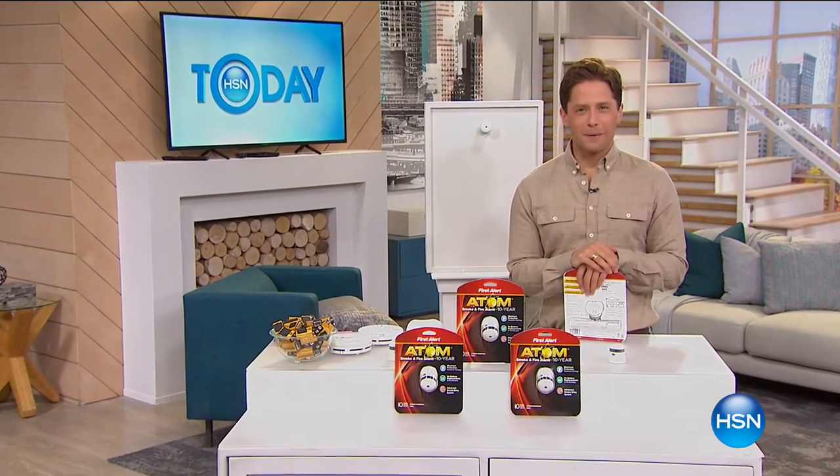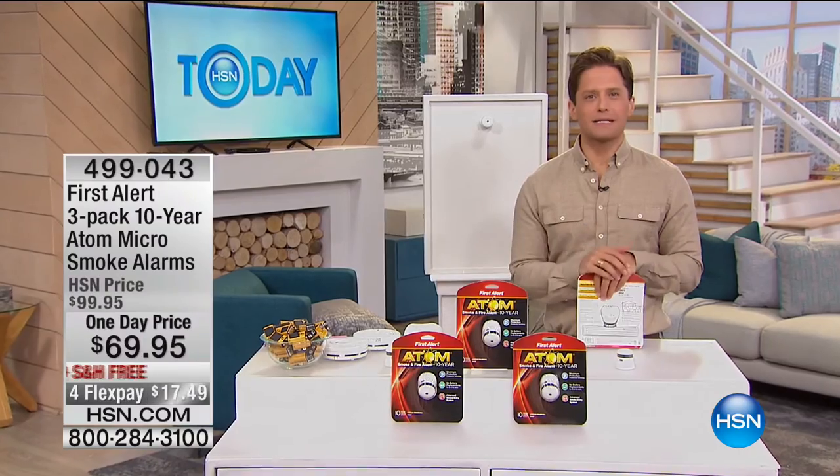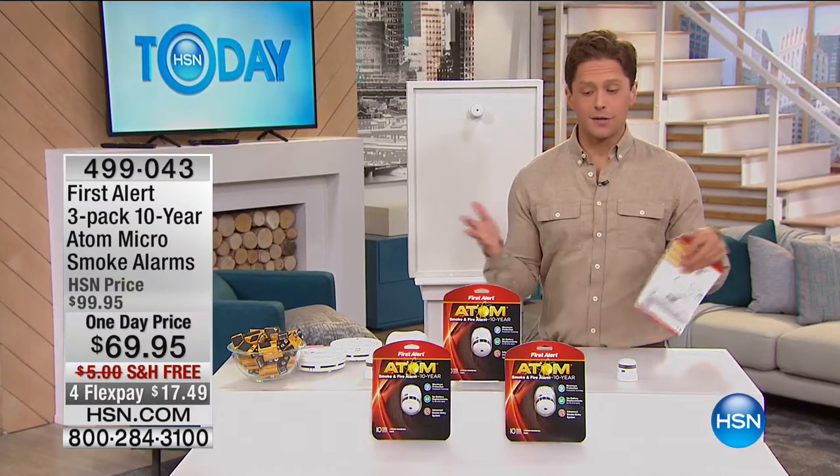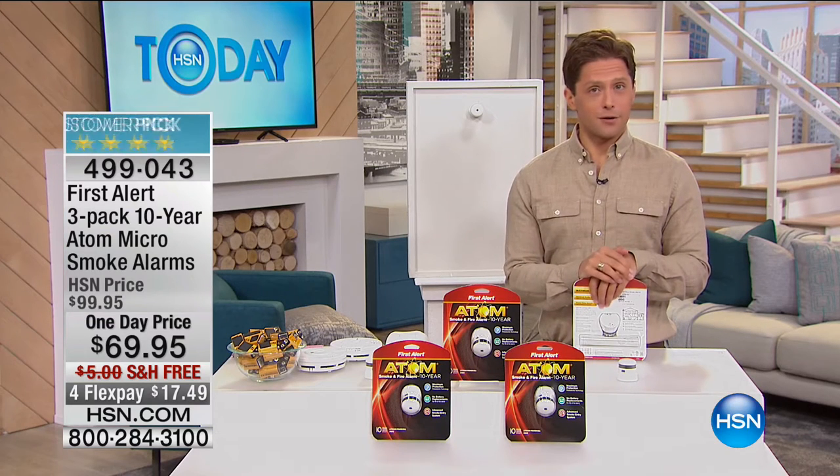Thank you so much for shopping with us here at HSN. My name is Brett Chuckerman. Today truly is about getting you, your family, and your home prepared for the worst emergencies and storms. Now we're going to talk about fires in your home.